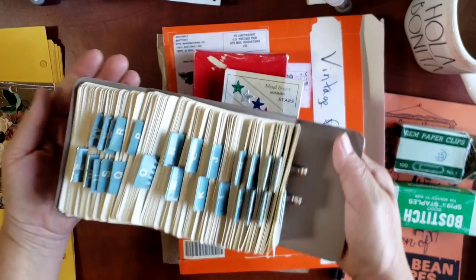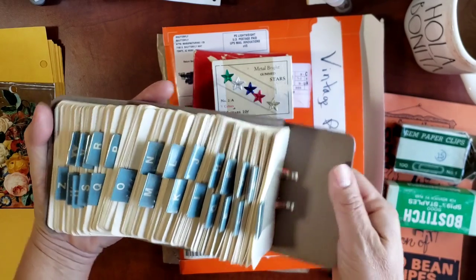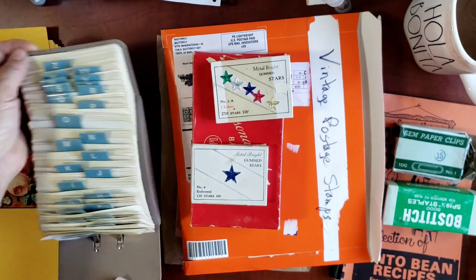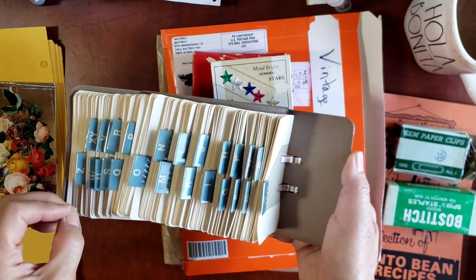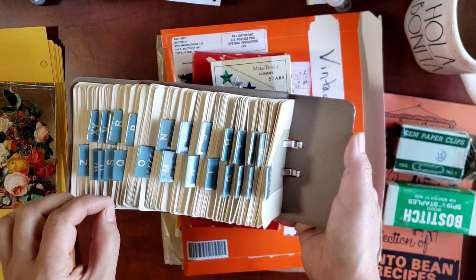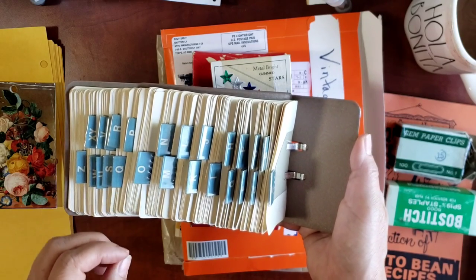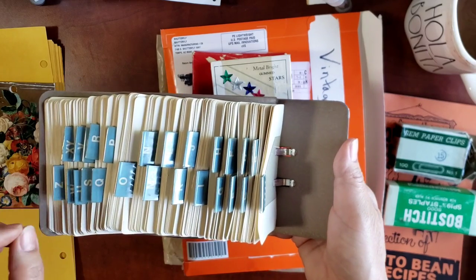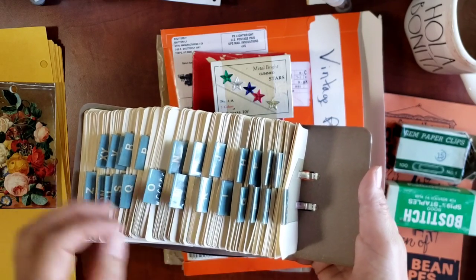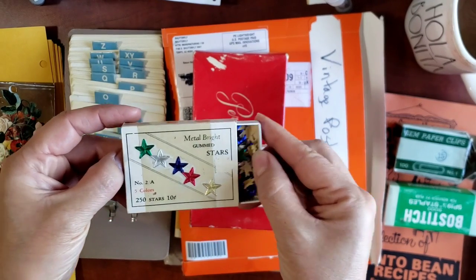One of my favorite finds is a Rolodex. Believe it or not, I still use a Rolodex to this day — I've used them in all my offices — and when I come across vintage ones I don't hesitate to pick them up. We went to a few different shops: an antique furniture store, an antique boutique that sells new, old, and items from local crafters, and a thrift store. But before all of that, we found a yard sale as our very first stop.